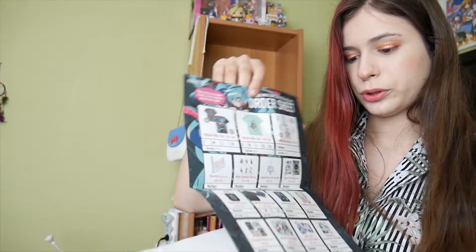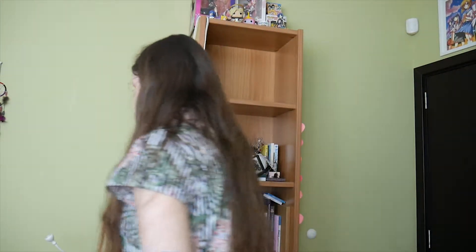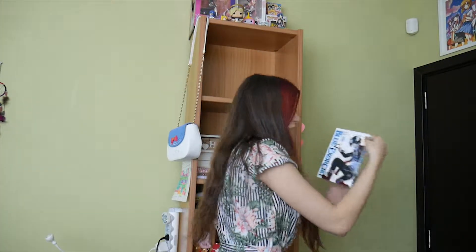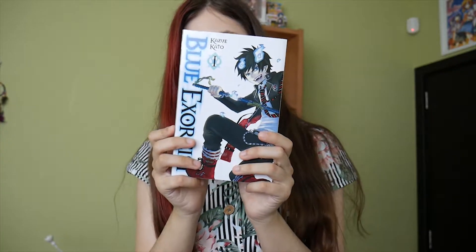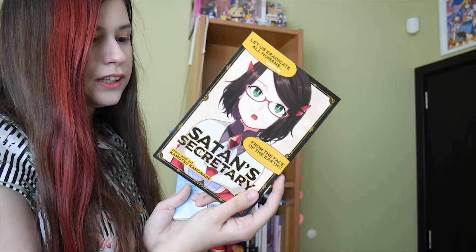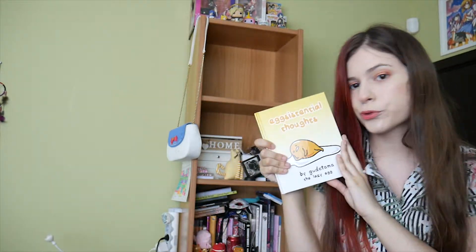Blue Exorcist, which is a gift from a friend. I still haven't read it, nor have I watched the anime, so I don't really know anything about it — of course it's good though. A dictionary in my language. Satan's Secretary — I haven't read it yet, but it seems funny as crap. And Gudetama's Existential Thoughts — most treasured thing.